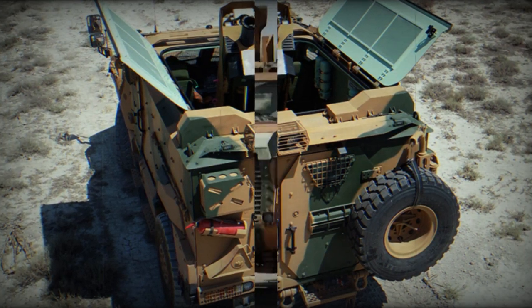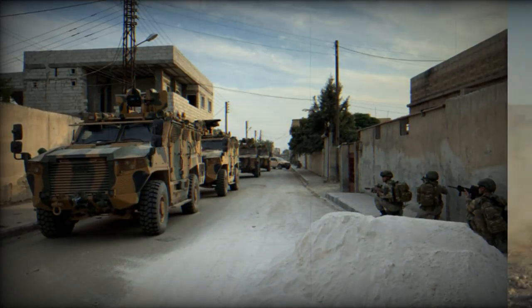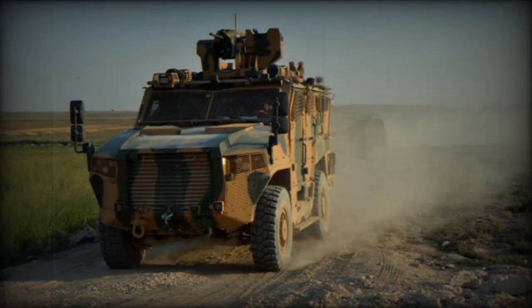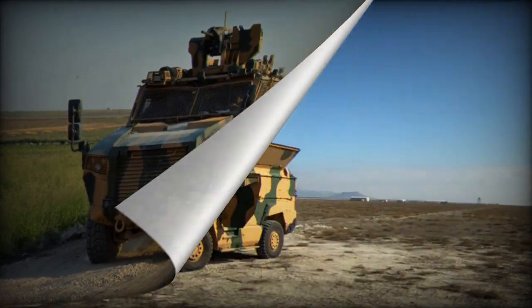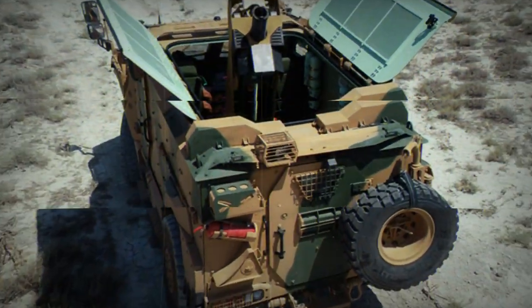The Vurun uses a number of readily available automotive components from BMC military trucks. It is powered by a diesel engine developing 360 horsepower, and has a 4x4 configuration. It is fitted with a central tire pressure system and run-flat tires, as well as a front-mounted winch for self-recovery.